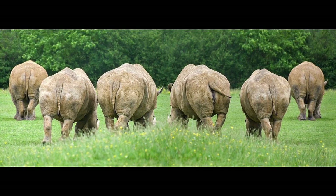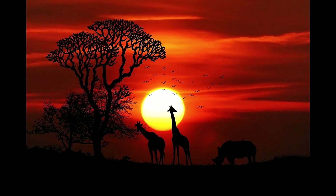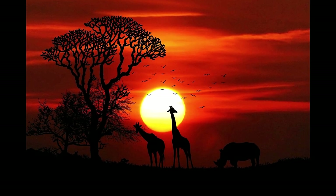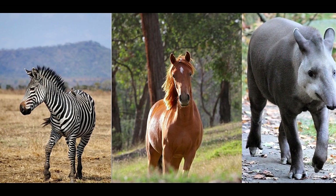It is a large, odd-toed ungulate. Can you guess what it is? How about a small clue? It belongs to the same family of mammals as horses, zebras and tapirs.